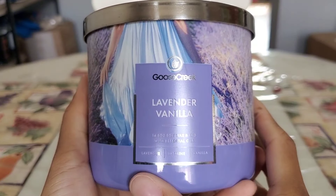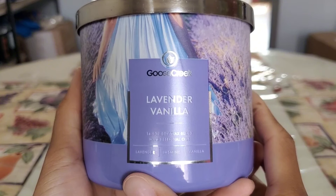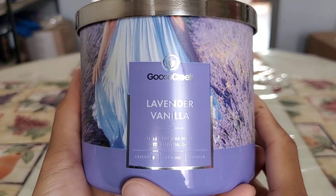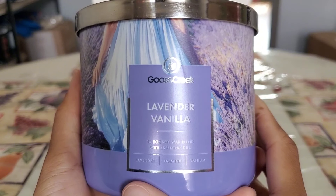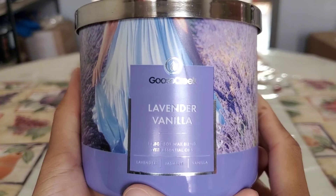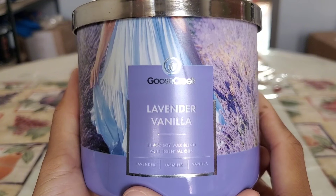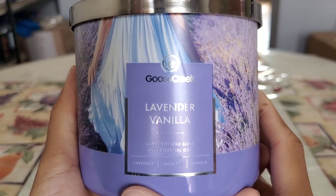Last but not least: Lavender Vanilla from Goose Creek. I do enjoy this candle and I love lavender vanilla fragrances. I believe I had about five or six — burned through one, gifted one, and have three left — plus two Lavender Vanilla candles from Bath and Body Works still in my stash. I love this one in my bedroom and it has a better strength and throw than Goose Creek's Lavender Day Fragrance candle. But I have quite a few lavender blends, so I'm letting this extra backup go for someone else to enjoy.